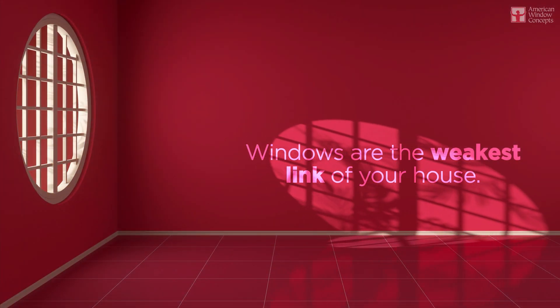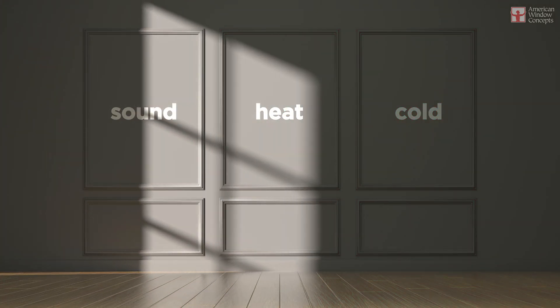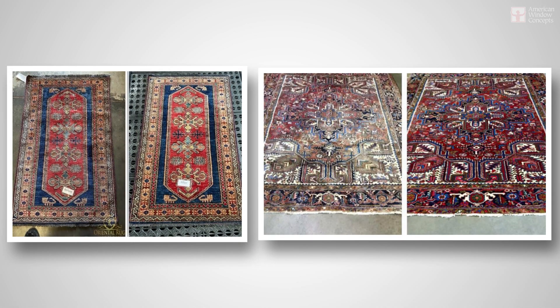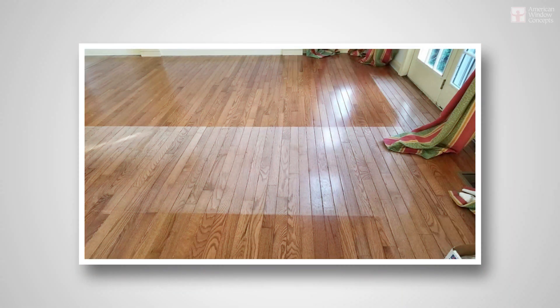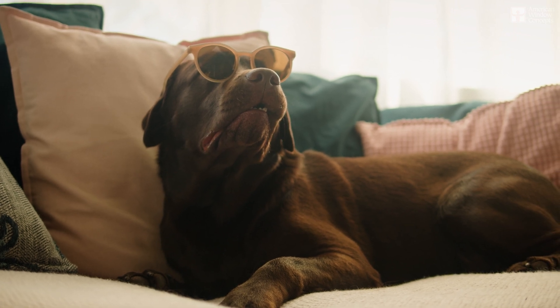The windows are the weakest link of your house — they let in most of the sound, most of the heat or cold. When you get new windows that have the Low-E coating, that's what's protecting you against sunlight. If you have clear glass and a fancy rug with sun beating on it, you might notice part of your rug getting sun bleached — same is true for your wooden floor. The Low-E coating is going to be like polarized sunglasses for your eyes. It's not a gimmick; it works really, really well.